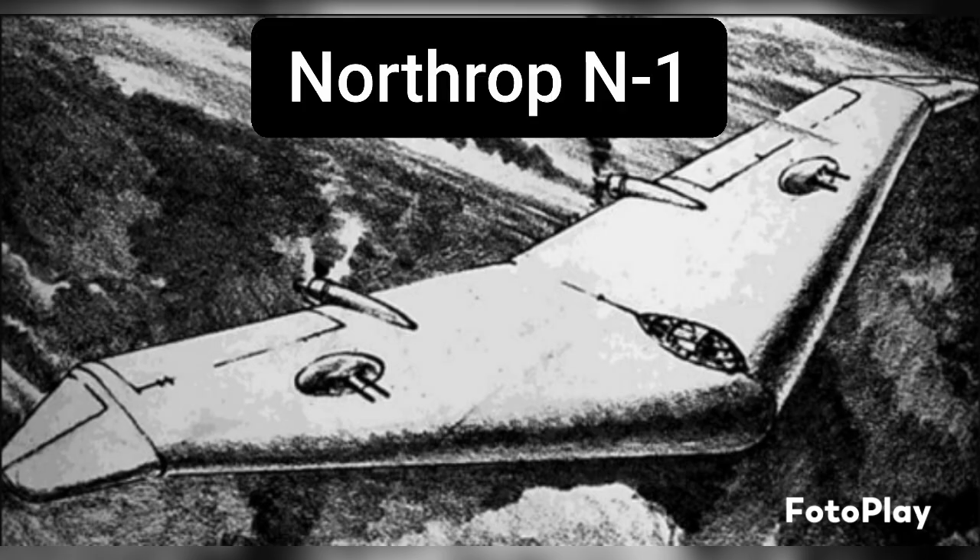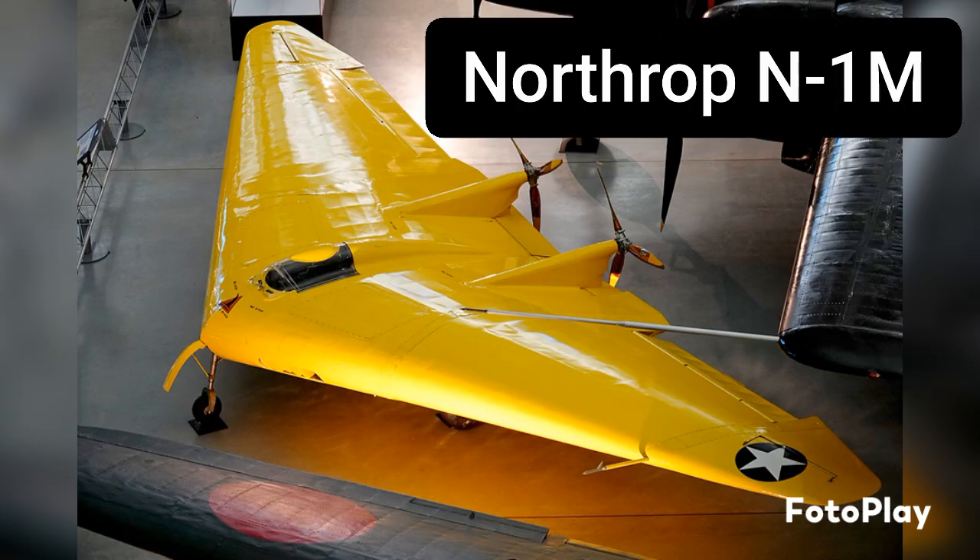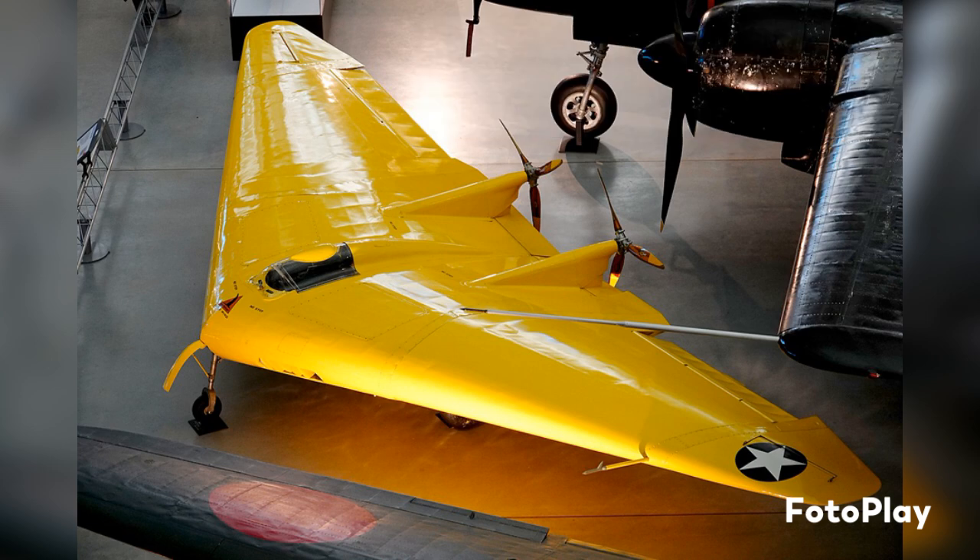Northrup put together a proposal for the Army Air Corps for his aircraft, the Northrup N-1 — a flying wing design intended to be used as a medium bomber. He went through several design phases, and even though the aircraft wasn't picked up, it would be used as the basis for the Northrup N-1M, a mock-up of his N-1 concept. This aircraft isn't a true flying wing due to its twin rudder system with a single horizontal stabilizer running between them, but it was a successful proof of concept for the flying wing design.